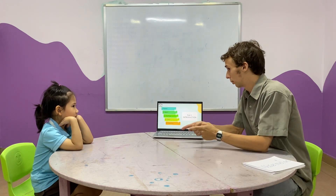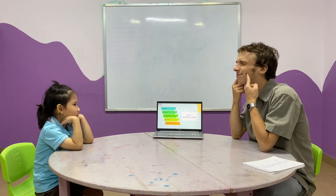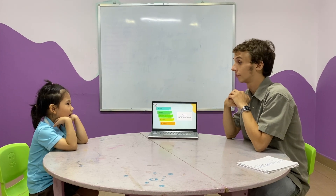What's your name? My name is Alice. And how old are you? I'm six years old. How do you feel? I feel happy.